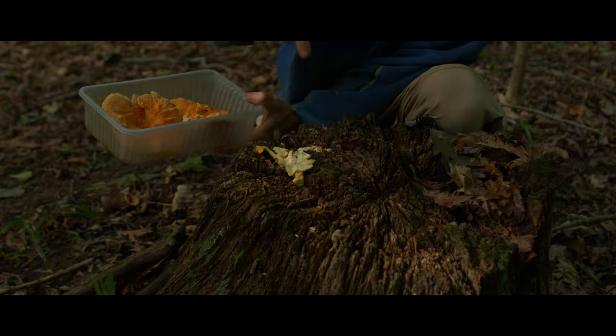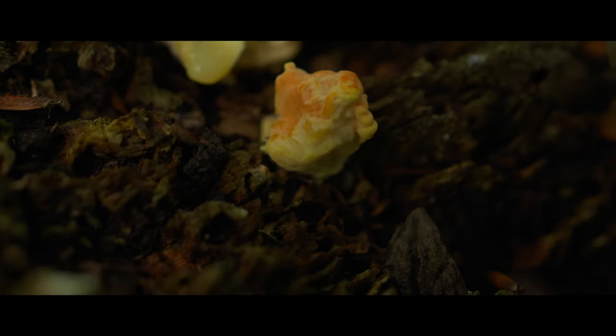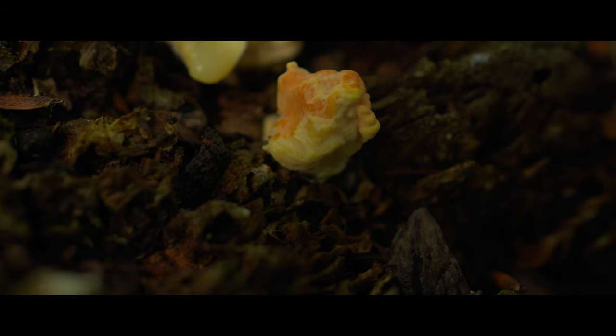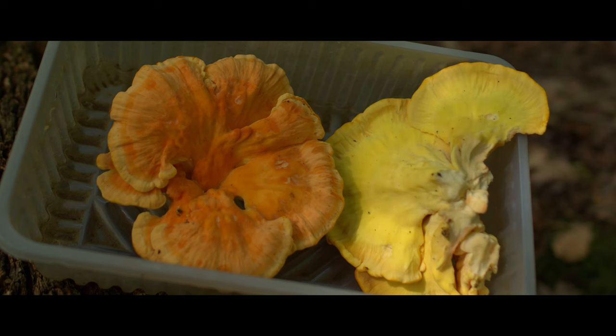Note the tiny nodules emerging beside the remains of the stem. These are future specimens. I will return in a few days to harvest more of them. Even though it is so young and small, this one specimen will enhance many meals for me.